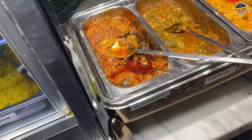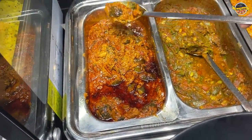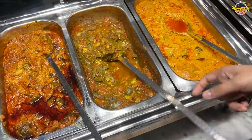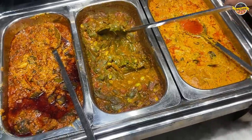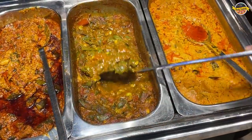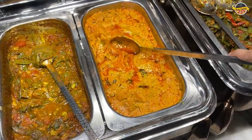Now let's go to the main course. First of all, we have our banana — bangan. Let's take a little bit. I like it. I love it. After that, this is our seasonal veg. What is this? Valor. Okay. This is seasonal. This is our rajwaadi dhokali.